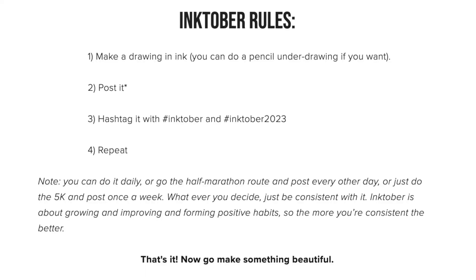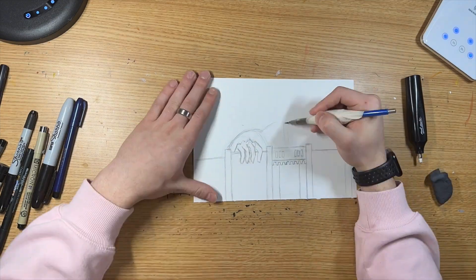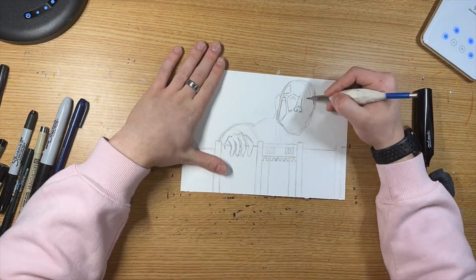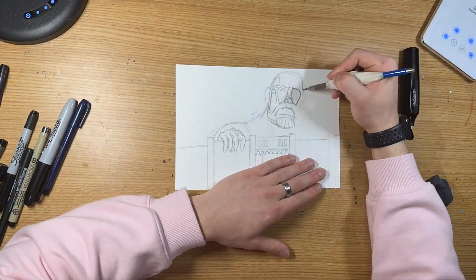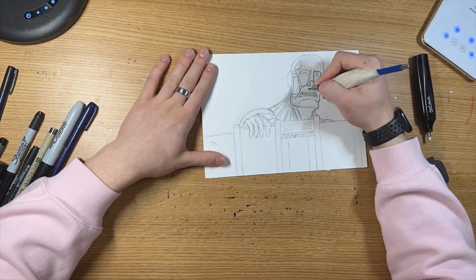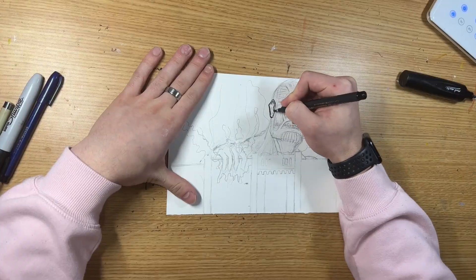Welcome to year five of the Inktober drawing challenge. This year the base rules are of course the same, and I'll be adding the same rules that I did last year. That means every day I'll be making a long and a short form video, so make sure you tune into both to see the cool edit and hear the commentary. Here's the prompt for today, so without further ado let's get right into the inking.